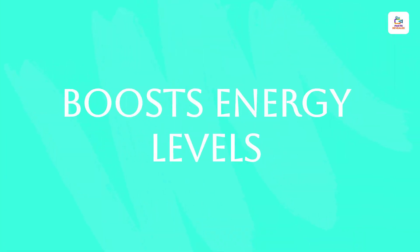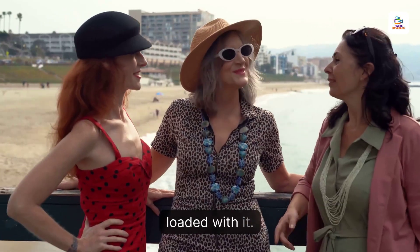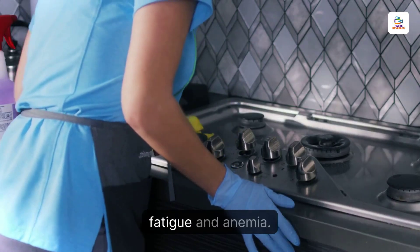Boosts Energy Levels. Iron is vital for producing red blood cells and boosting energy levels, and sea moss is loaded with it. Including sea moss in your diet can help prevent iron deficiency and its associated symptoms like fatigue and anemia.